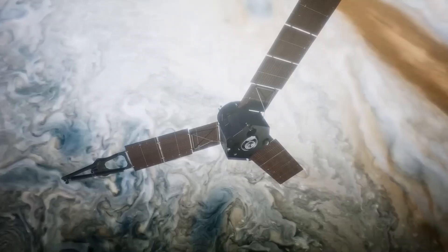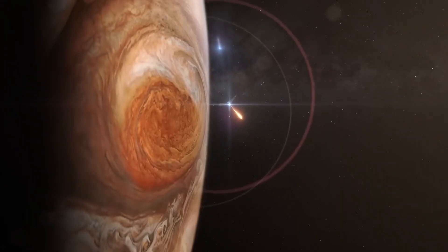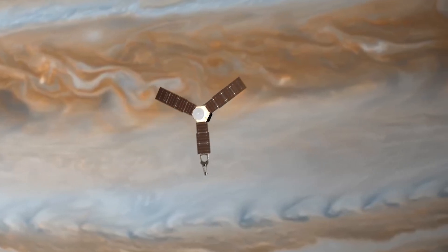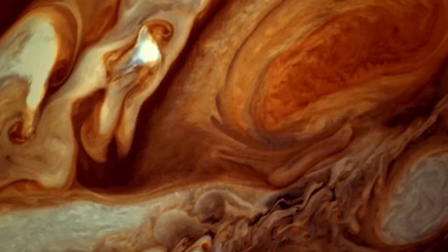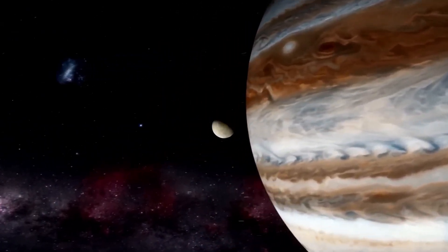And the craziest part? Juno wasn't supposed to survive this long. It wasn't built for deep imaging. Yet here it is, years later, still diving, still capturing, still surprising. Just when you think Jupiter can't get stranger, one of its moons jumps in and steals the spotlight.